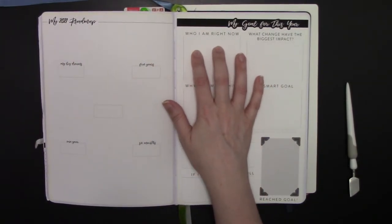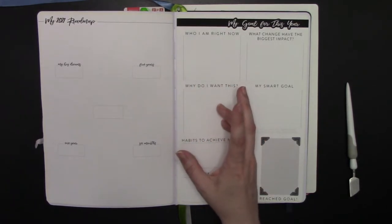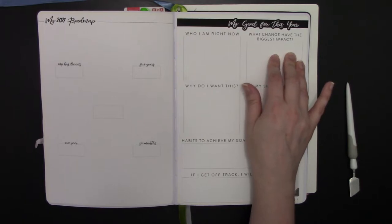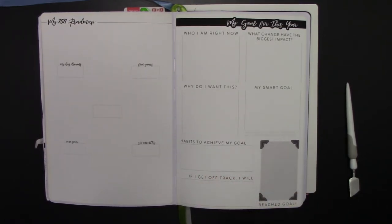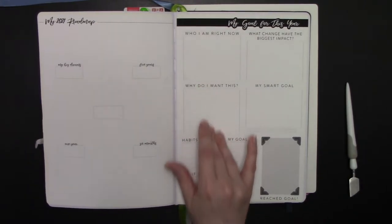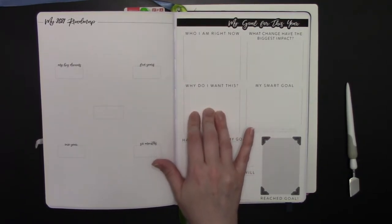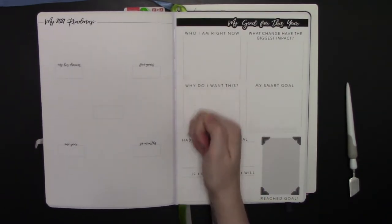Do an inventory of yourself: where are you, who are you, what do you like about yourself, what don't you like? Once you have this inventory of who you are right now, ask: what change would make the biggest impact on your life? What one thing could you change in the next 12 months or six months that would really make an impact — that would have the biggest positive net gain for you? Once you know what that is, come up with your why. Why do you want to do this? Why would this be a huge personal gain? For example, if it's 'I want to lose 20 pounds,' why do you want to lose 20 pounds? If it's 'I want to hike the Appalachian Trail,' why would that be the biggest life changer? Because you're going to put this in the front of your planner and come back to it every time you get stuck on that personal goal.